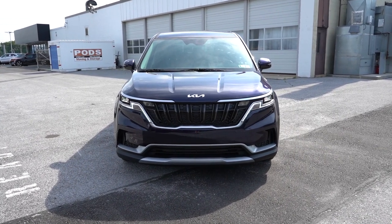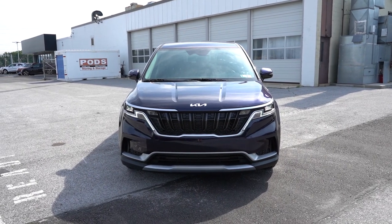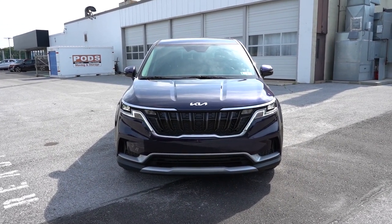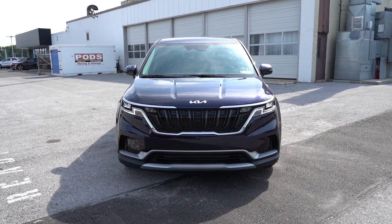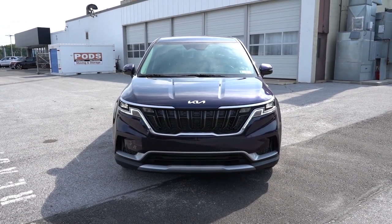LED fog lights come with the SX trim levels only, so unfortunately I can't show those today. Front and rear skid plates also come with the SX trim levels. That pretty much rounds out the front — I think it looks plenty fine. Let's make our way to the side.